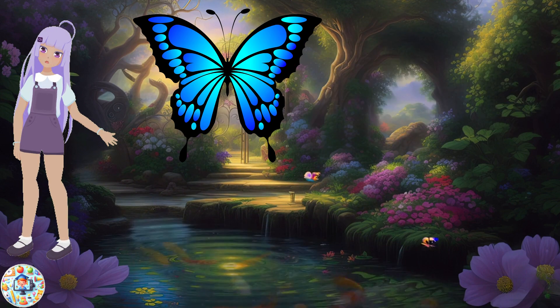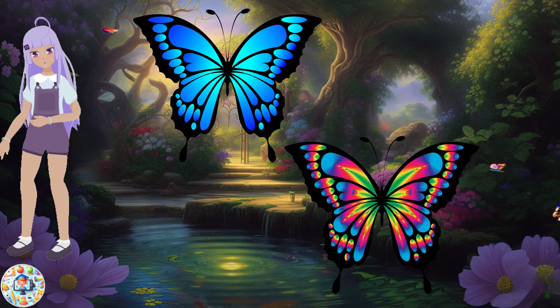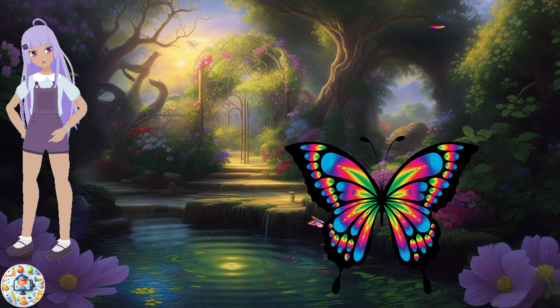Butterfly! Butterflies are beautiful insects that come in many colors and patterns. They have two pairs of wings covered with tiny scales that help them fly. Butterflies feed on nectar from flowers and play an important role in pollination.